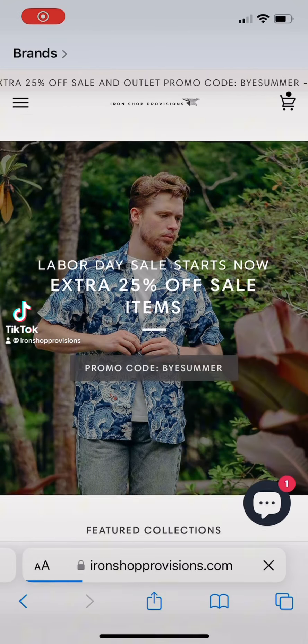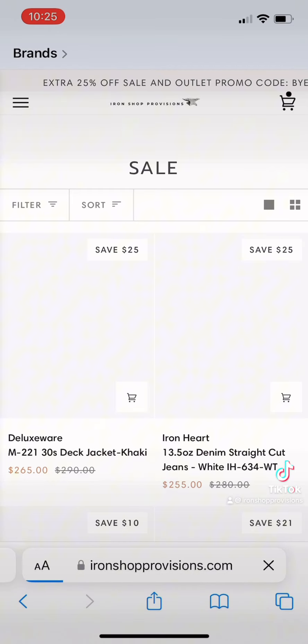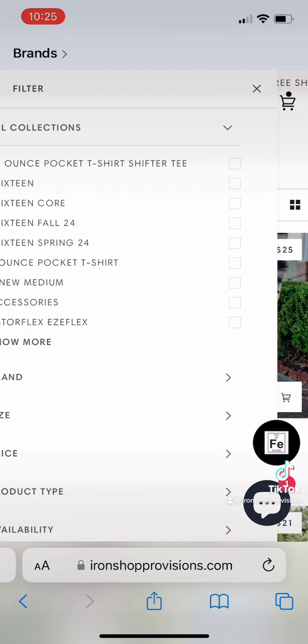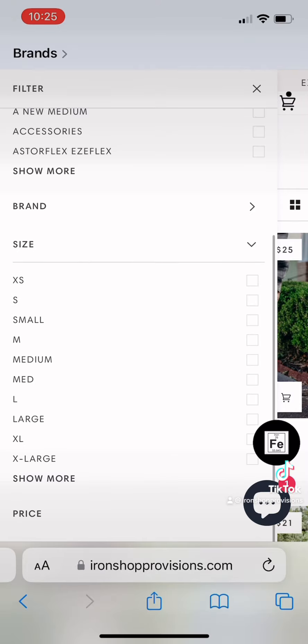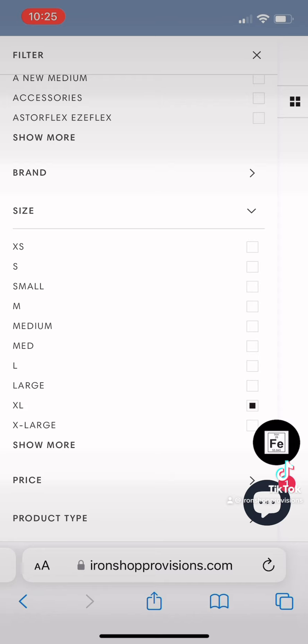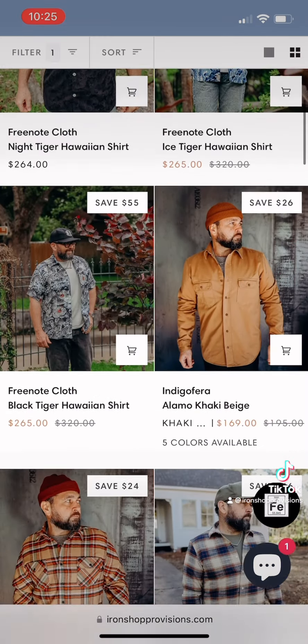We're running a Labor Day sale right now and wanted to show off a new feature on our website. It comes in really handy for a large sale like this when a lot of items are sold out. Go down to filter, select your size, and it will weed out all the shirts that might be sold out of extra large.